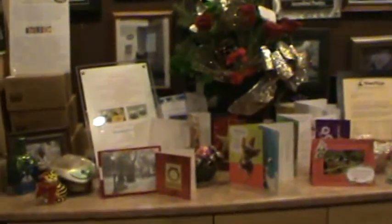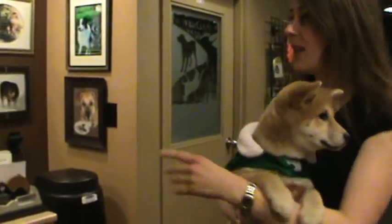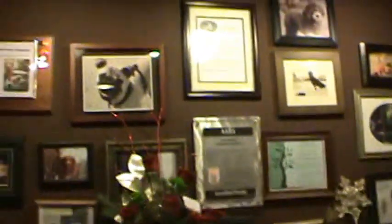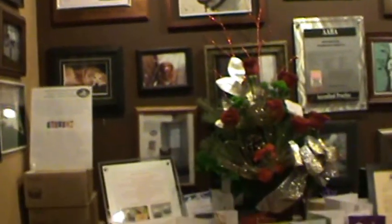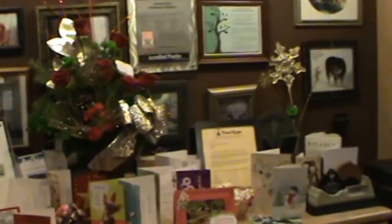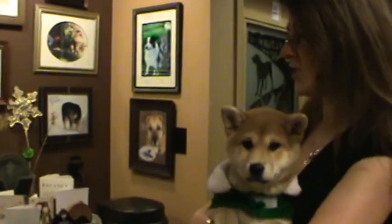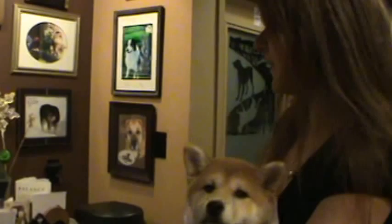This is our client services area. It's Christmas time now so we have a lot of Christmas decorations. I build really close relationships with my patients and a lot of my clients — they will send photographs, some of my favourite photographs of their pets, and I always like displaying them. They send us Christmas cards and we got a beautiful bouquet today from one of our favourite patients. We love them all, it's just so special.